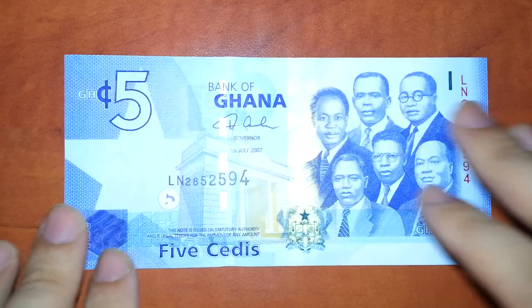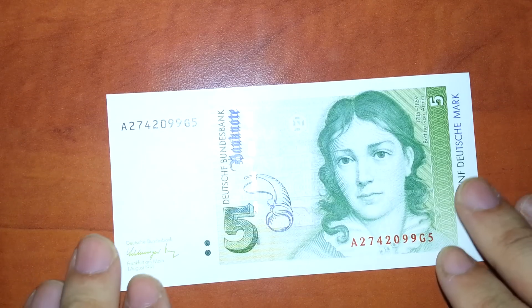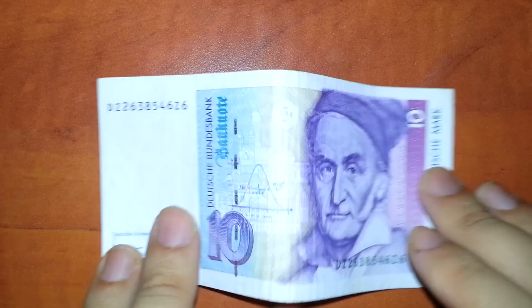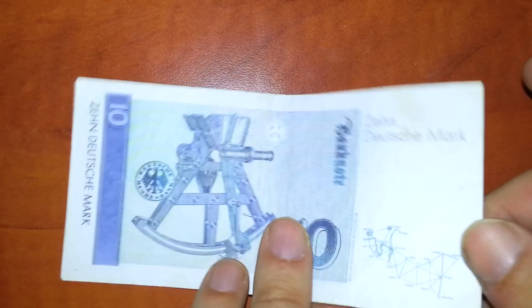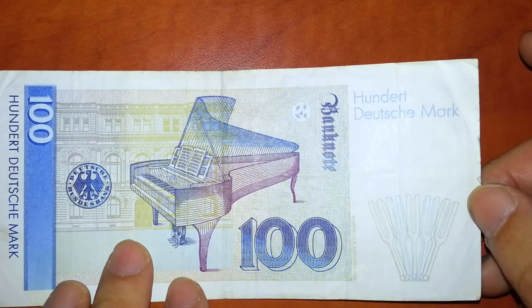Germany — Deutsche Mark. They don't use it anymore, but it's still worth something. That 100 Mark note is worth about 50 euros or so.